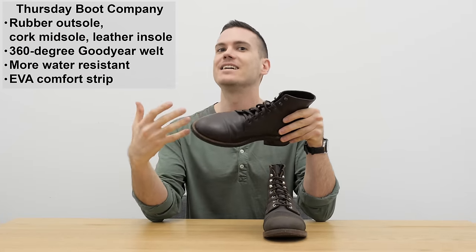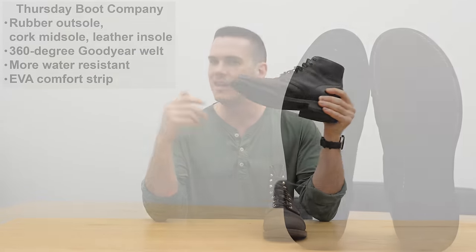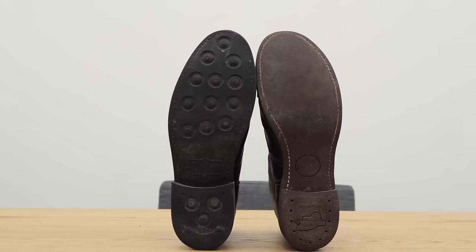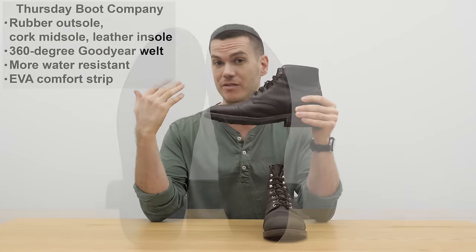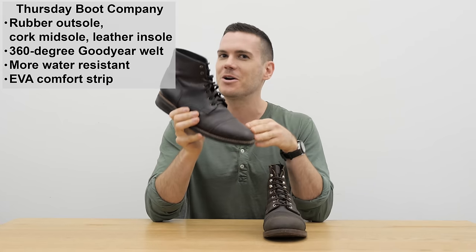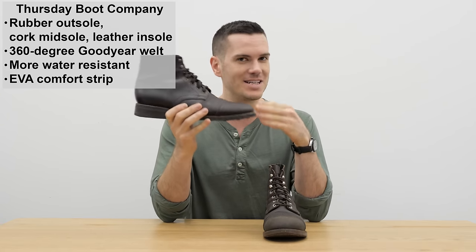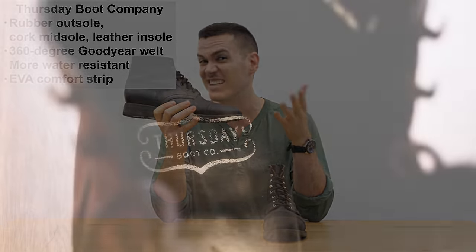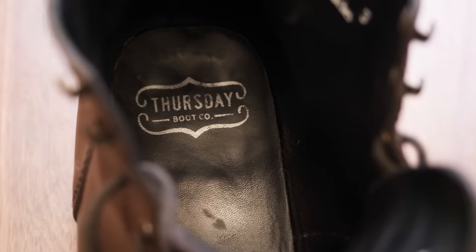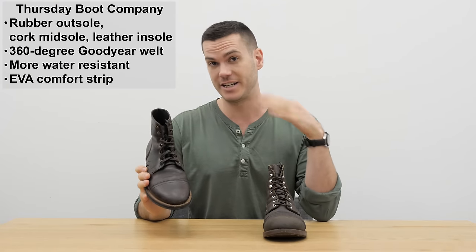The Thursday Captain has a 360-degree Goodyear welt, and the stitching is more subtle — even though it goes around the heel, it doesn't make for a less dressy look. It contributes to the sleeker silhouette. The Captain also has a rubber outsole, cork midsole, leather insole, and a steel shank. Both shoes mold to the shape of your foot over time. However, the Captain boot also has a dura-EVA comfort strip — a material often used in athletic sneakers — giving it more bounce.